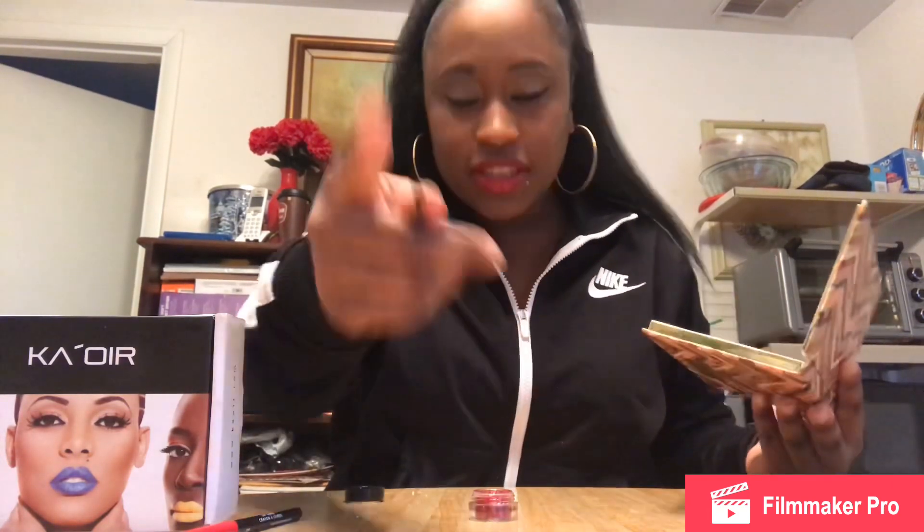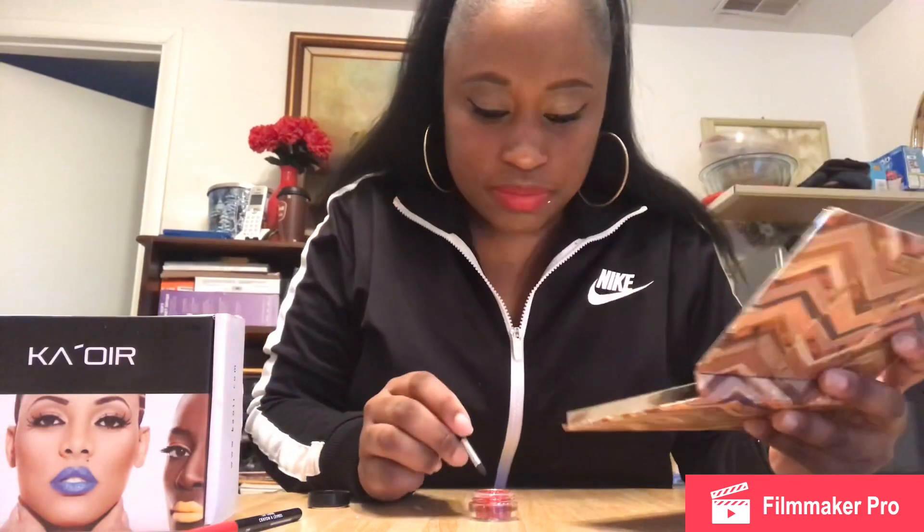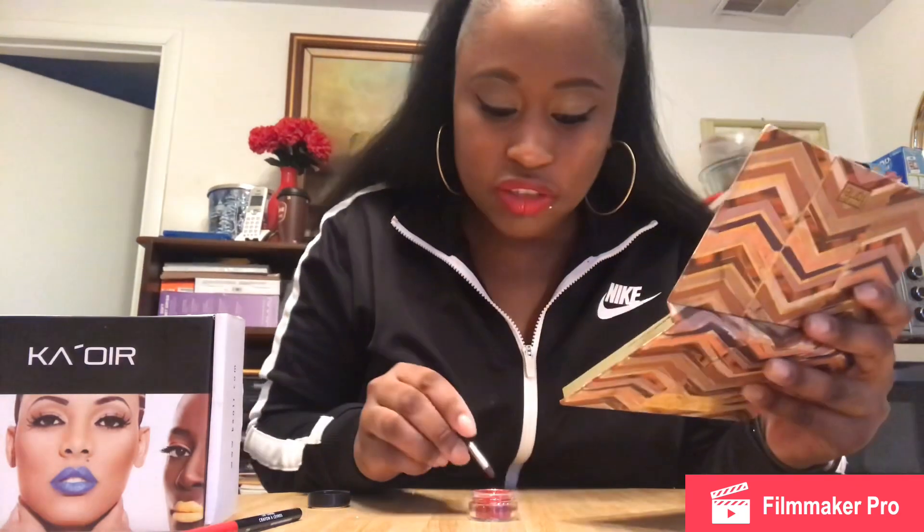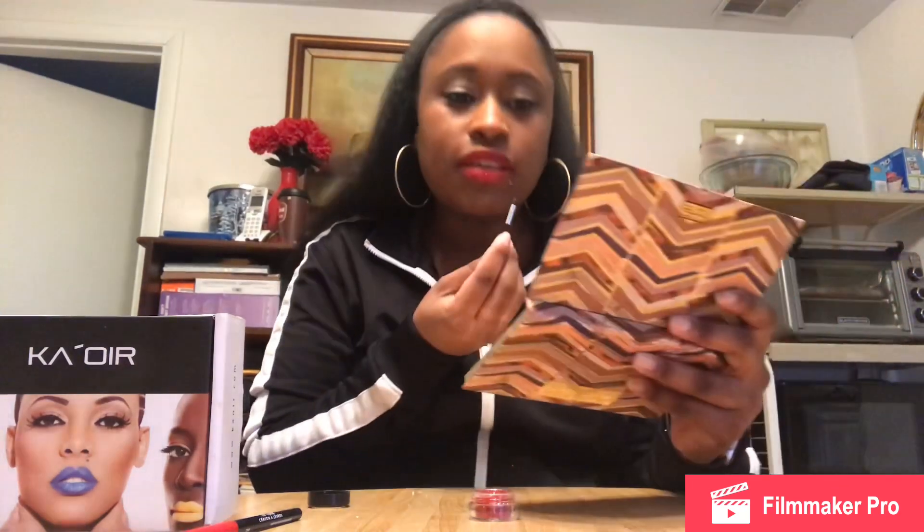You don't need to wet this or anything — you just dip it in there and put it on. And I'm gonna show y'all up close so you can see.